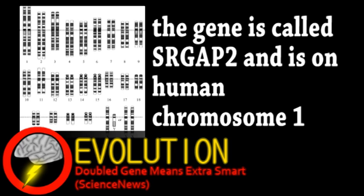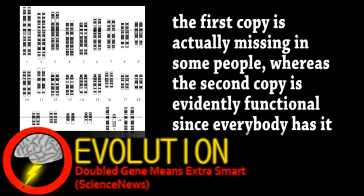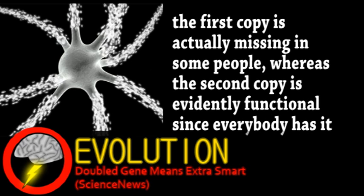About 3.4 million years ago, the gene was partially duplicated, resulting in a shorter version of the protein the gene codes for. This partial copy was itself duplicated 2.4 million years ago, and has since become a permanent part of the human genome. This gene's protein is involved with brain cell mobility, with the shortened version interfering with the cellular projections they use to move.